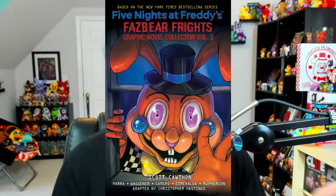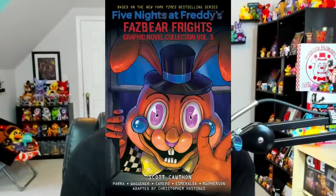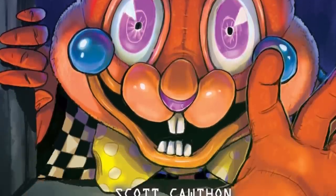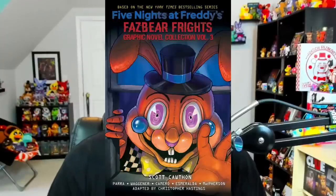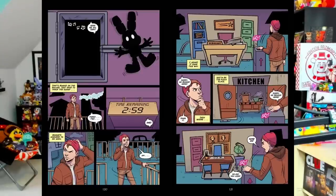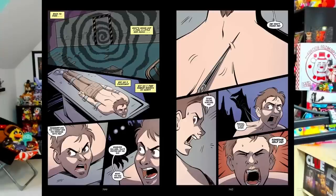Going back to graphic novels, we got the official cover for the third volume of the Fazbear Frights graphic novel collection. This third collection features the stories Step Closer, Bunny Call — as you can see Ralph is on the cover — and also Hide and Seek. We got some previews of the story for Hide and Seek: the first preview shows the main characters in an arcade, the second has a chibi sprite of Shadow Bonnie who I believe is the main antagonist, and the third panel looks a bit gruesome with the main character being stitched together. This collection is also coming out around September.